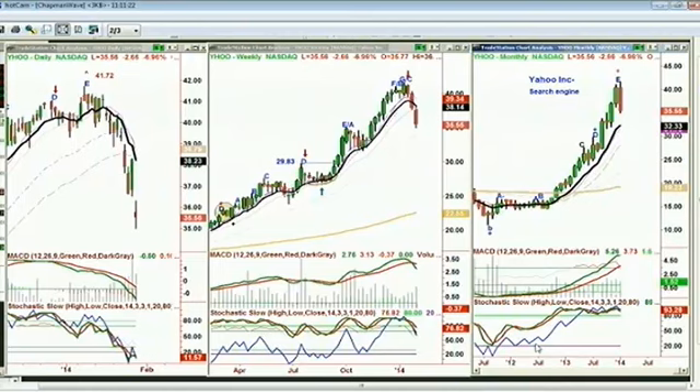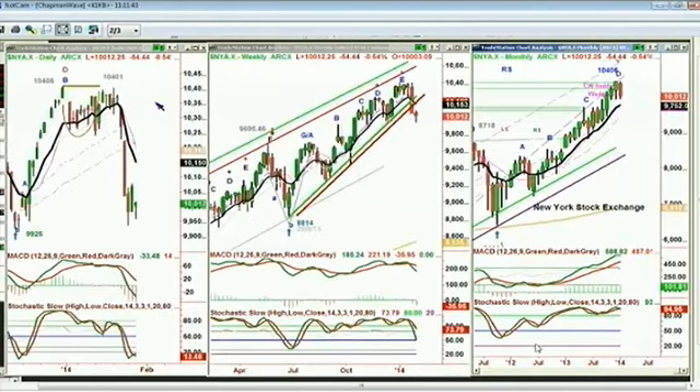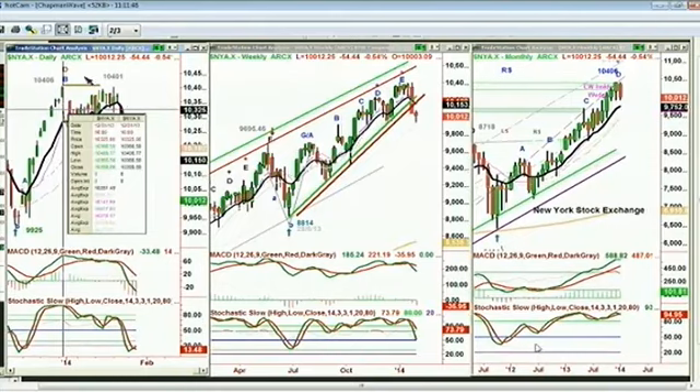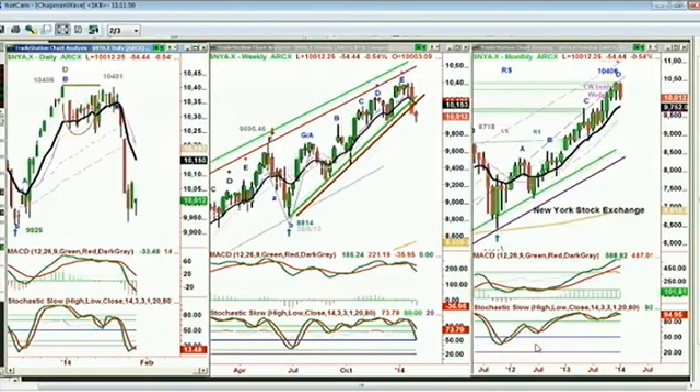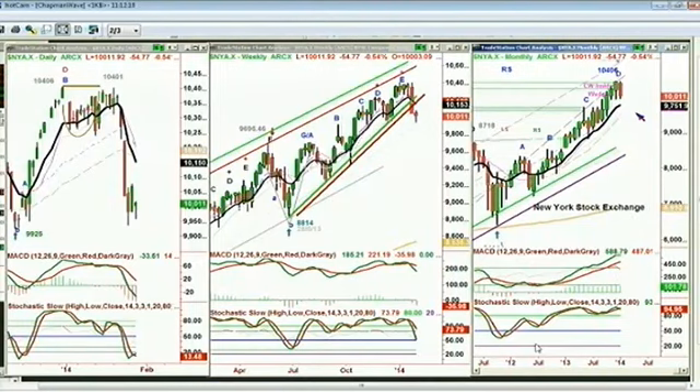It took a little while longer for the other indices to make their highs — the S&P, the Qs, and the New York Stock Exchange. The New York made the high back in December at an alternate wave count of 10,406, and then failed on the retest — that double-top cup formation, what I call the drop bucket pattern. That is a peak E in the weekly, leg D, and absolutely a peak D in the monthly. I just don't see anything here that can give us a monster rally to make new recovery highs.